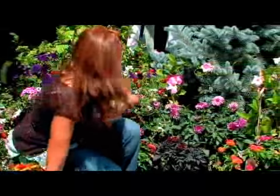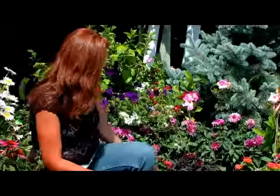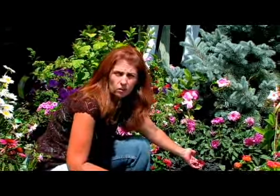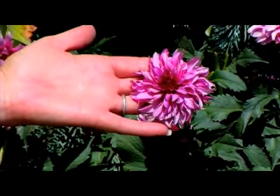Over here we have some annual flowers. Annual flowers will give you a blast of color throughout the season, from Petunias to Verbenas to Lantanas and the Dahlias. Dahlias in our area are only annual, but we can pull up the tubers each year and replant.